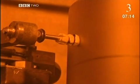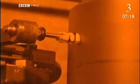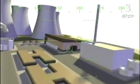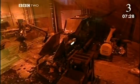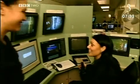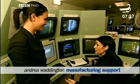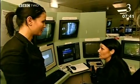Every single drum of high-level waste is numbered and logged before being sent to Sellafield's high-security storage facility. At the other end of the scale, low-level waste gets the same treatment with the same attention to detail. The waste arrives here where it has to be sorted and checked before it can be dealt with. What we do is saw through the bags so as we can see what's in them, and then they go on a conveyor belt down to the compactor.